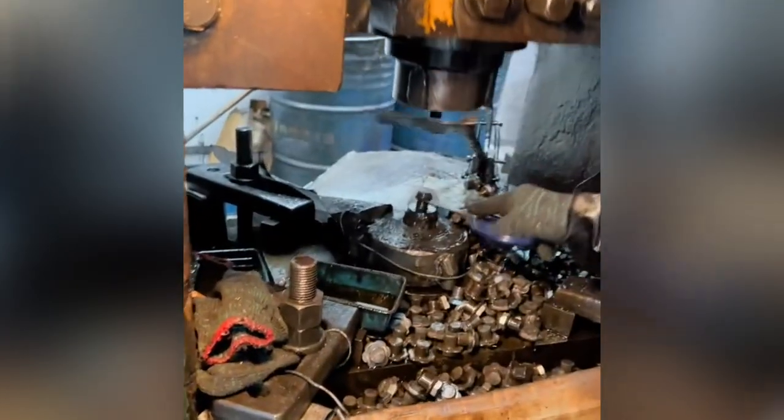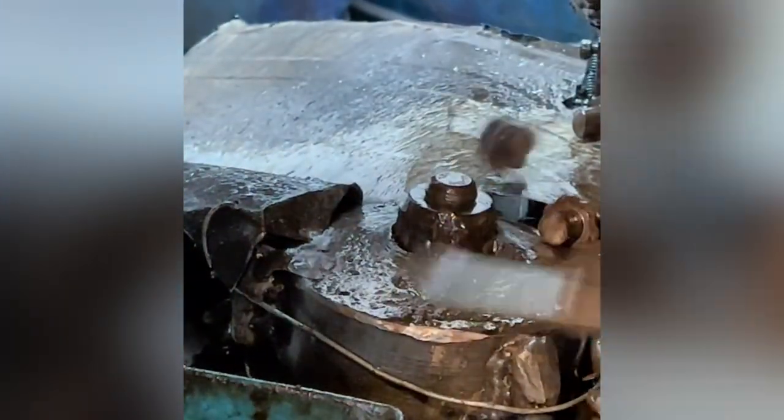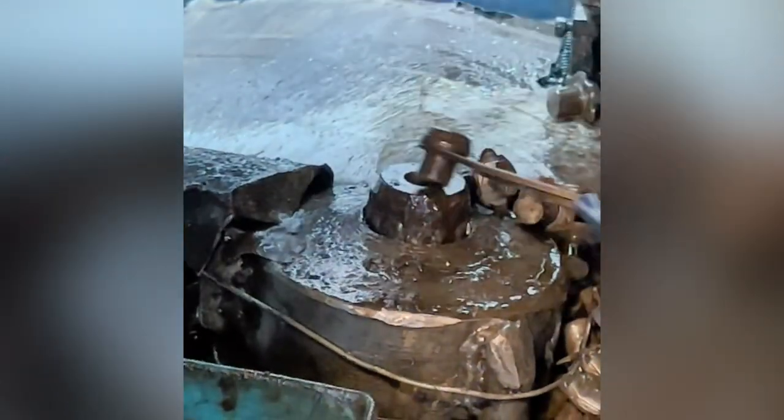The Humboldt bolt holds materials together and is quite inexpensive, but without this bolt-making machine, they would be expensive. We often take machines like this for granted.